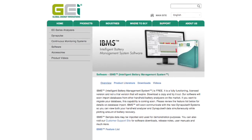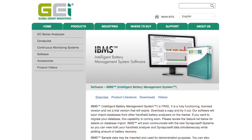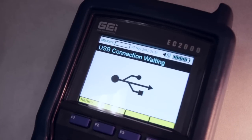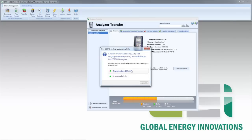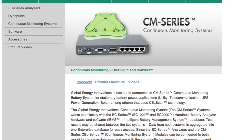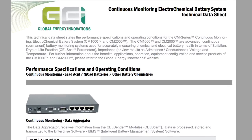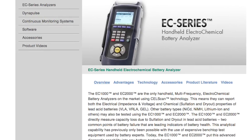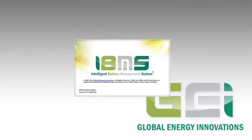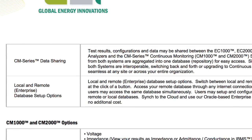Global Energy Innovations is also releasing an Oracle cloud-based database option that allows any IBMS user to sync with the cloud for automated backup and data storage. The sync feature is enabled by a single button click. Other battery testers offer software interfaces, but none rival IBMS with its easy interface and enterprise capability — all for free. You can also review our CM Series continuous monitoring systems on our website. The Global Energy Innovations CM Series system works seamlessly with the EC Series EC1000 and EC2000 handheld battery analyzer hardware and software, IBMS Intelligent Battery Management System database, and test results may be shared between the two systems, with data from both aggregated into one enterprise database for easy access.